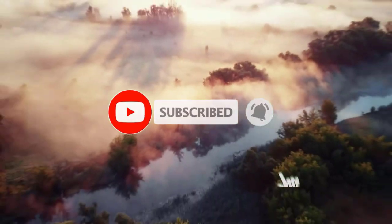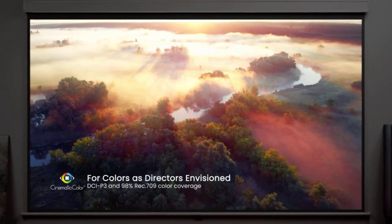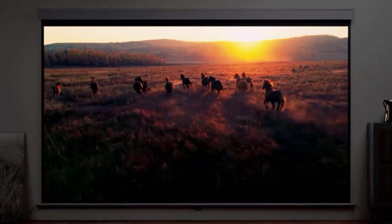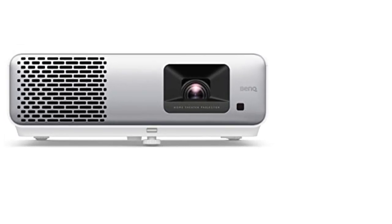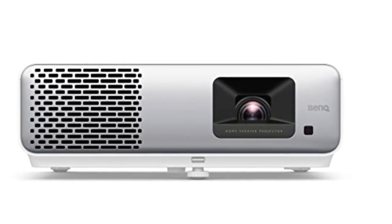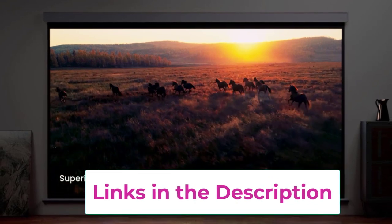Final verdict. So there you have it, folks — the Bank HT2060 1080p HDR LED Home Theater Projector is a game-changer in home entertainment. With its stunning picture quality, easy setup, and compact design, it's the perfect addition to any movie night, gaming marathon, or Netflix binge session. So why settle for tiny screens when you can go big with the Bank HT2060? Lights, camera, action — let the entertainment begin.